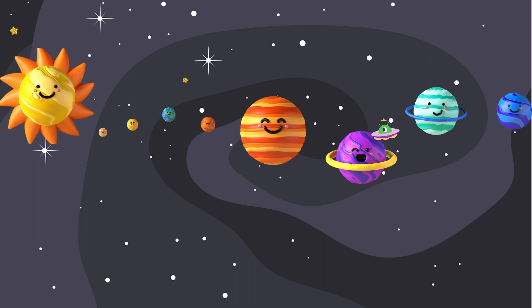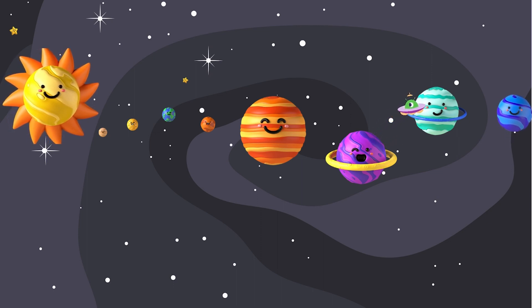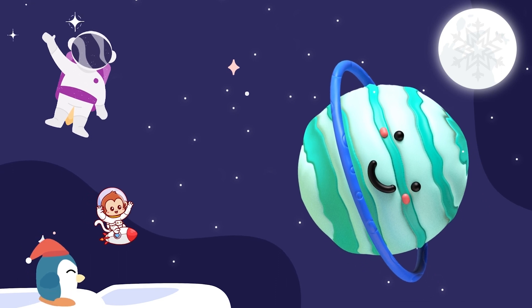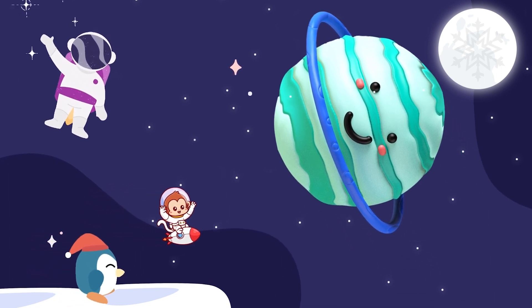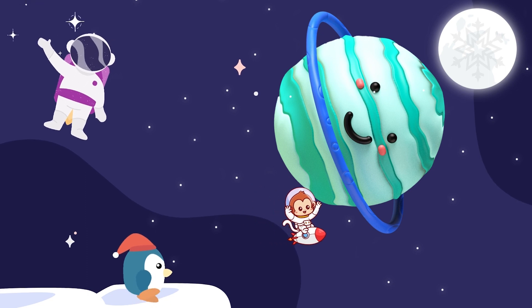Is it getting a little cold now? This is because we are about to reach the coldest planet — Uranus. It is a bit tilted on its side, like a cartwheel in space. It's super chilly, and it's surrounded by icy rings and icy moons.